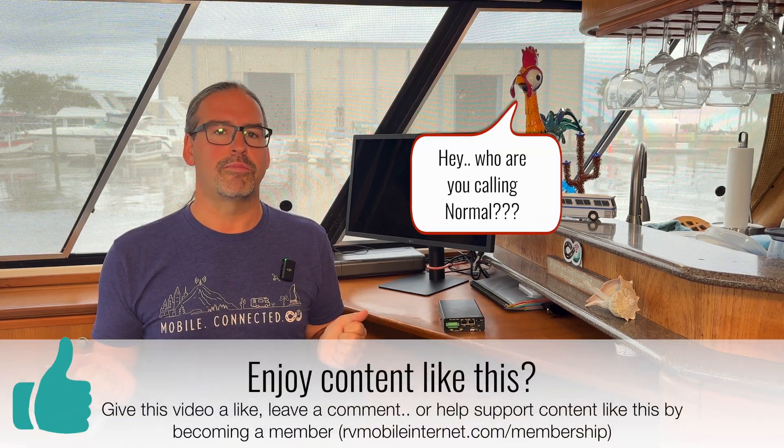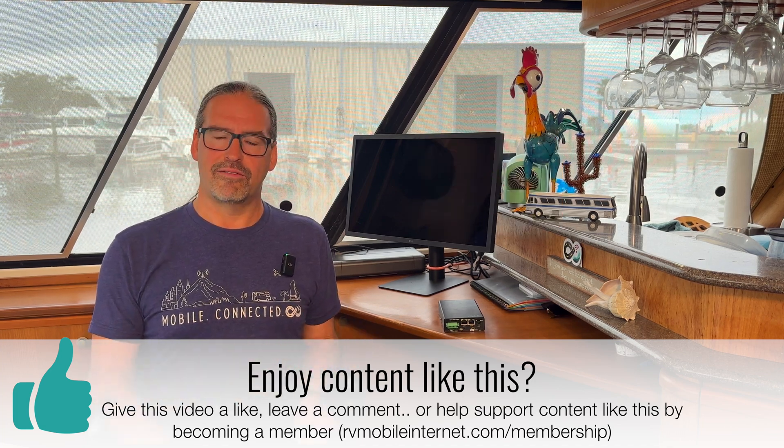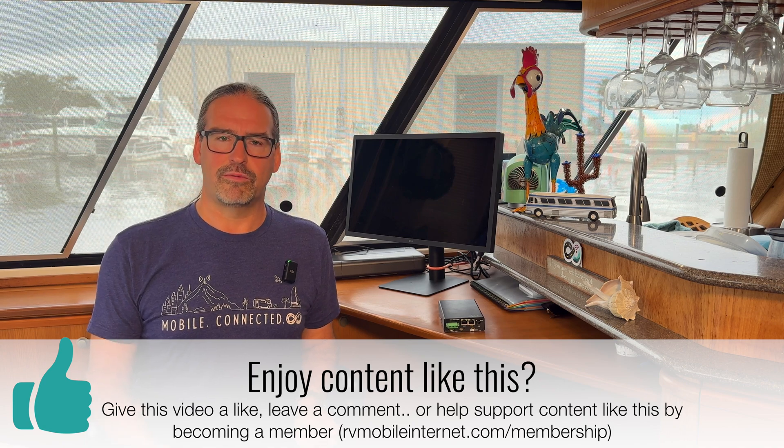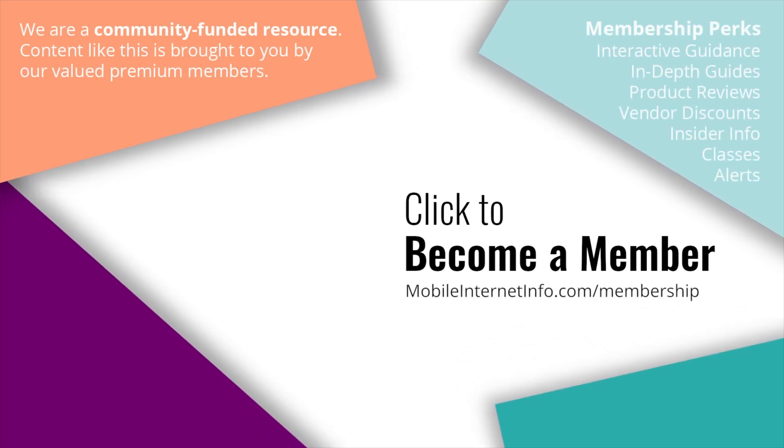All of us normal people will hopefully benefit from software improvements in the months and years ahead. It's kind of cool to see these two companies that we love so much working together. That's the update. These videos are brought to you by our premium members, our mobile internet aficionados.